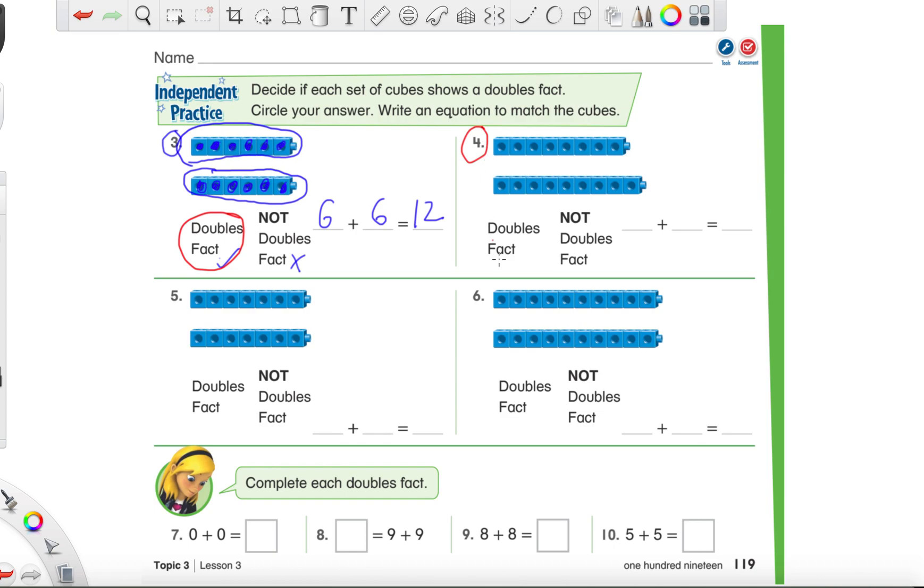What I'd like you to try on your own is numbers four all the way through ten - do the entire rest of the page. If you get thrown off by number eight, it's the same as saying nine plus nine equals blank. Don't let the fact that it's written differently throw you off - you're still doing all the same steps. If you're not in my class, let your teacher know the video is done and ask what they'd like you to do next. I hope this video helped - if you have any questions, let me know. Have a great day and I'll see you next time.